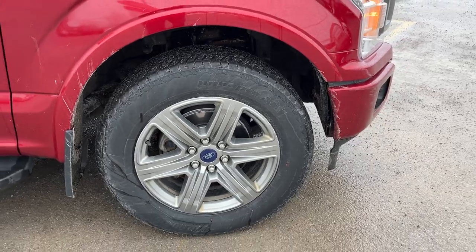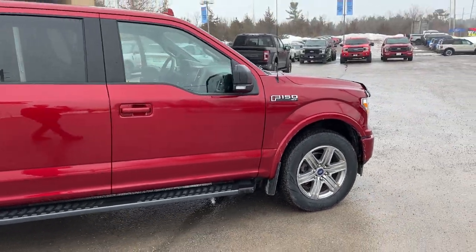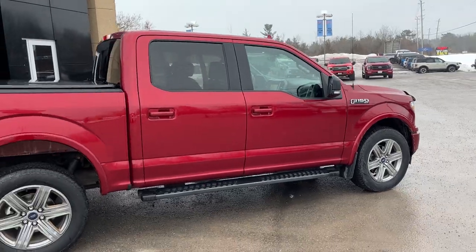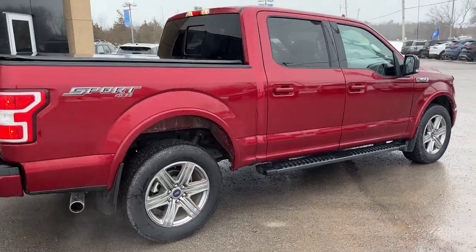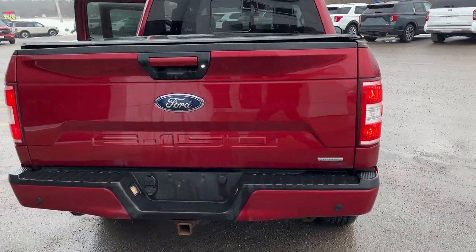With Hancock tires that we just put on it, so plenty of tread on those tires. You have brand new brake pads and rotors all the way around. It's powered by a 3.5-liter EcoBoost engine, it does have the sport appearance package, and it is a five-and-a-half-foot bed.